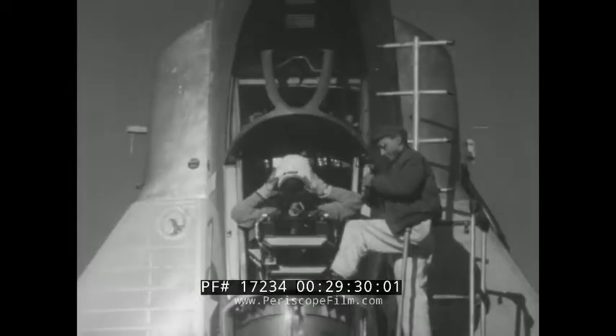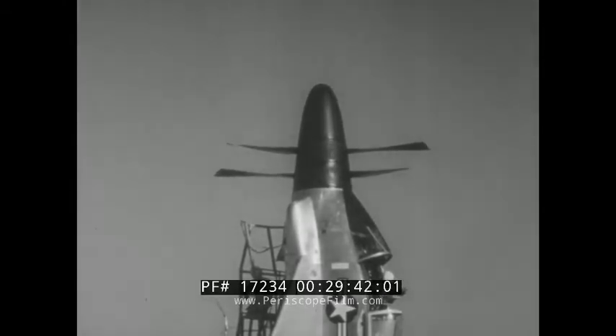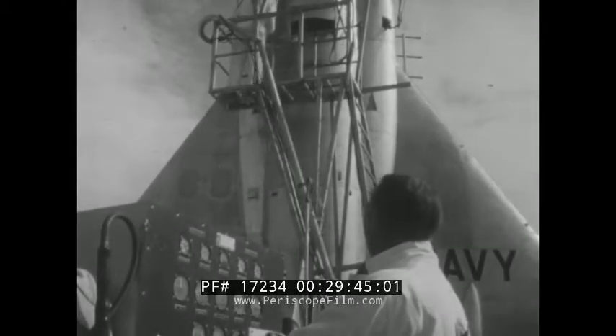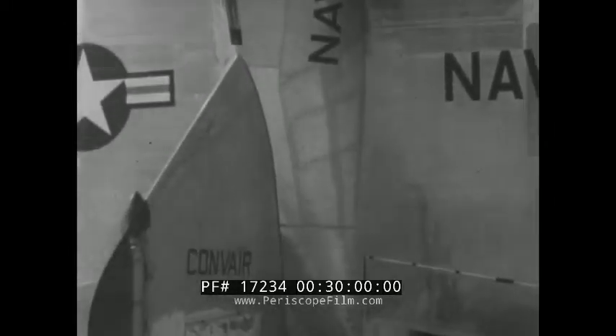The test pilot is Skeets Coleman. Looks like a foolhardy profession, flying revolutionary new planes like this for the first time. But Skeets has full confidence in the experts who designed it and put it together. On starting, the engines get an assist from a compressor on the ground. The engines are really jet engines, but instead of pushing the plane like a rocket, the power they generate is used to turn the props.